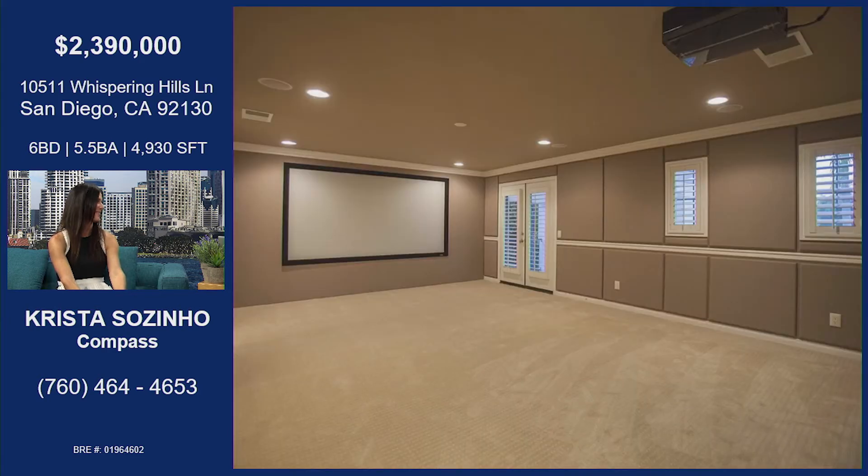Hold on — we have a movie theater! Yes, this is a favorite for kids and adults. Absolutely. Big party. This could be a six bedroom as well, but currently it is a fully functioning media room. I love it. And you even have a little exit to the outdoor — it has a front patio as well.